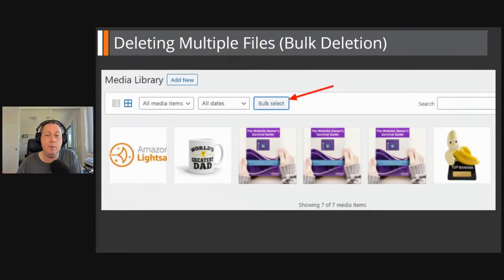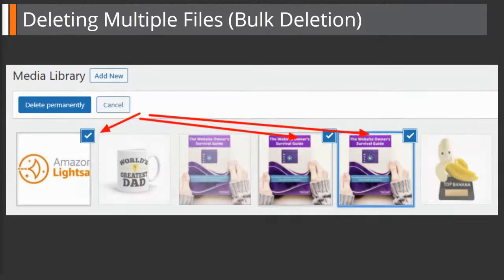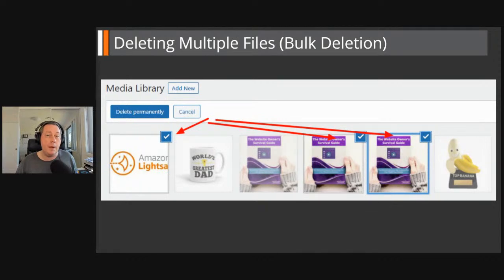If you want to delete multiple images from your media library, it's called bulk deletion. Go to the media library grid and click the 'Bulk Select' button. Click on the images you want to delete and a checkmark appears in the top right-hand corner. Then click 'Delete Permanently.' This is a permanent deletion — there's no trash can for the media library — so make sure you have a backup and that the ones you've selected are the ones you really want to delete.